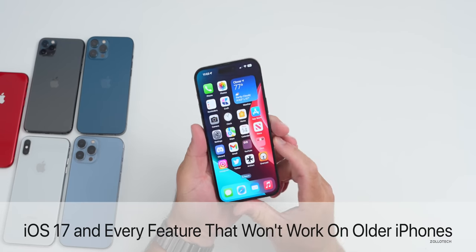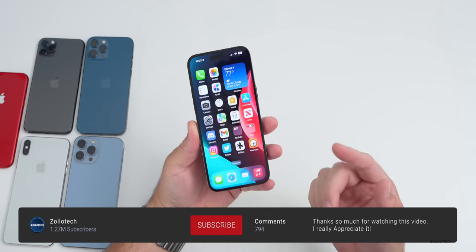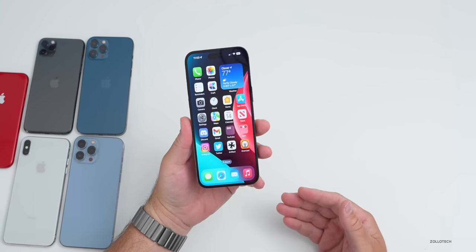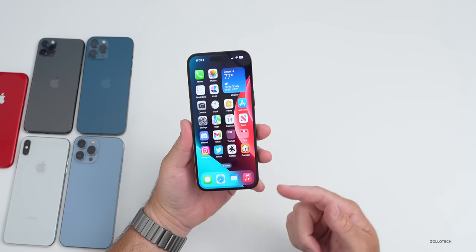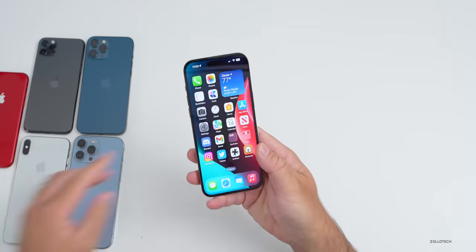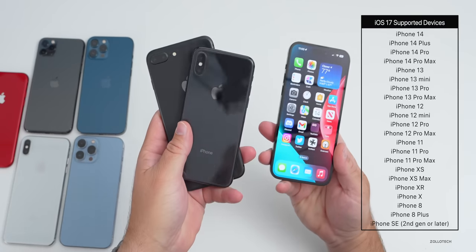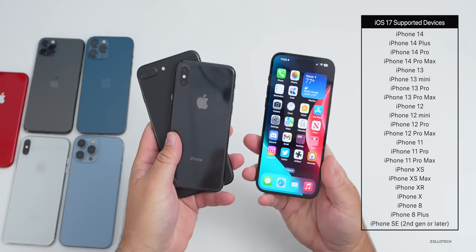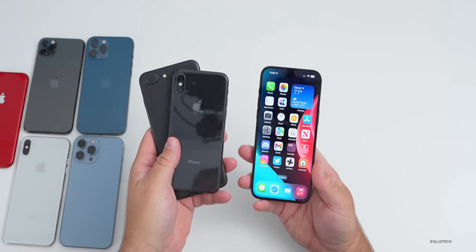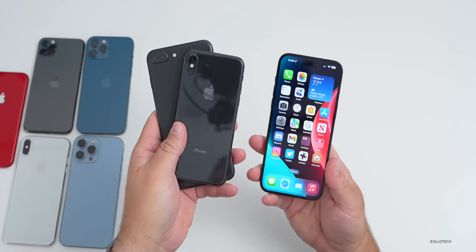Hi everyone, Aaron here for Zollotech. iOS 17 brings some nice features and changes this year, however not all of those changes carry over to some of the older devices that are supported. Apple dropped support for a few iPhones this year, so iOS 17 will support everything newer than the iPhone 8, 8 Plus, and iPhone X. If you have an iPhone 8, 8 Plus, or X, you'll only get iOS 16 updates.